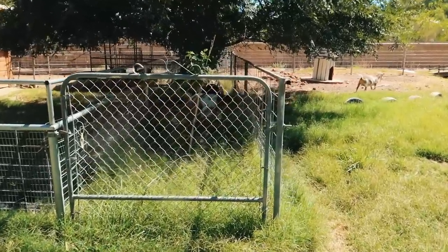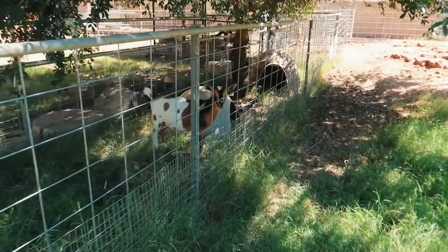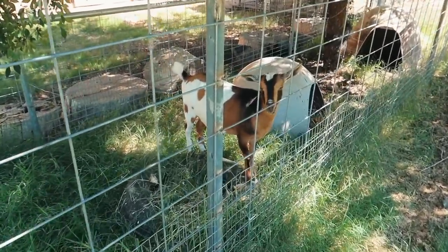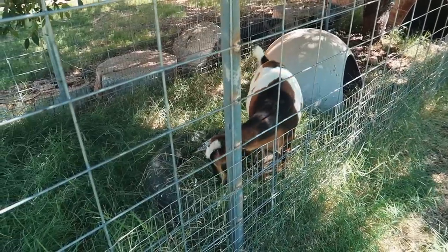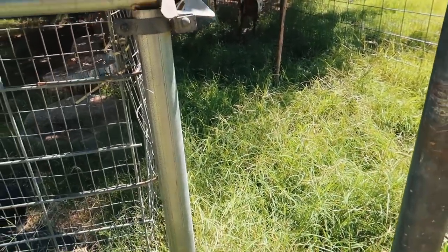What happened? Did you jump in there? You jumped in here. Come on, honey. Come on, honey.